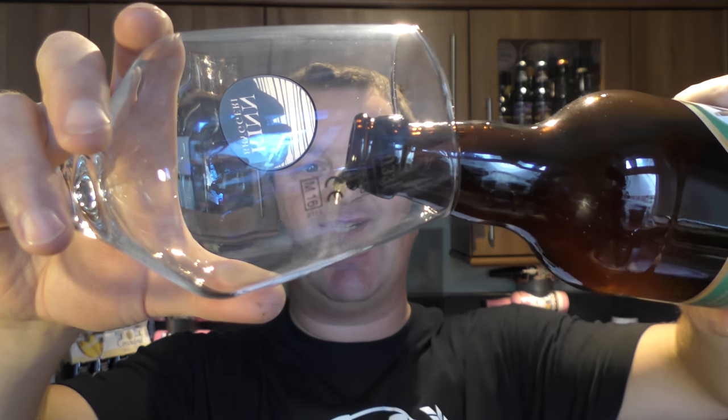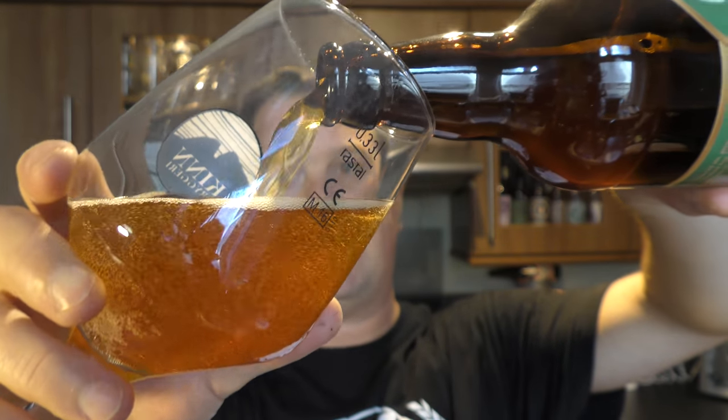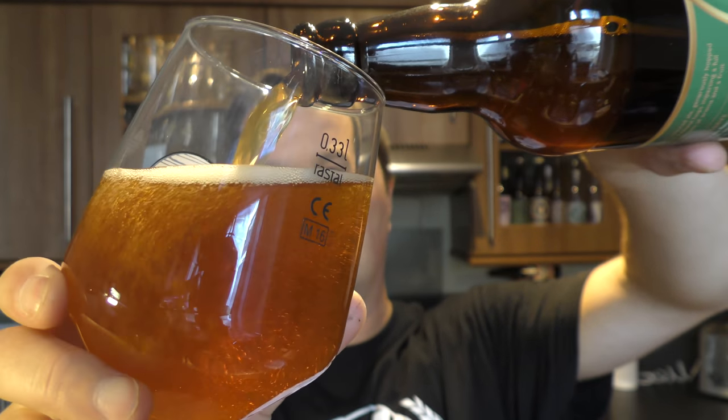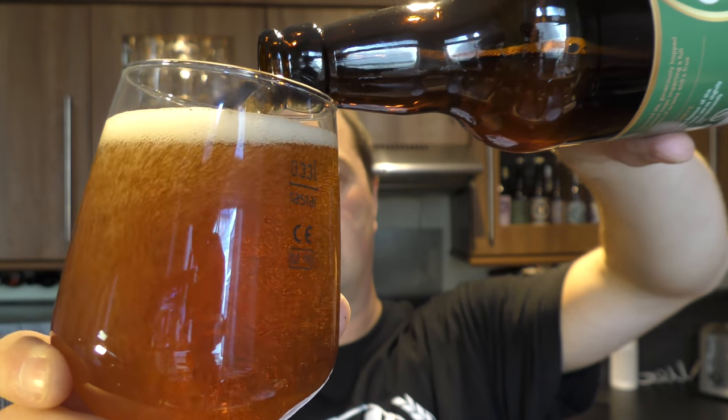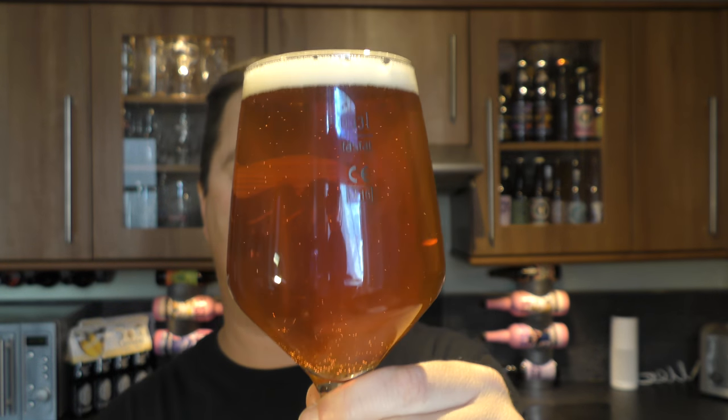Nice bit of smoke on the bottle opening. Beer in the glass — it's been brewed with New Zealand hops, which I think is quite cool. So beer in the glass: copper coloured ale, one finger of slightly off-white head, good levels of carbonation rolling up the glass.